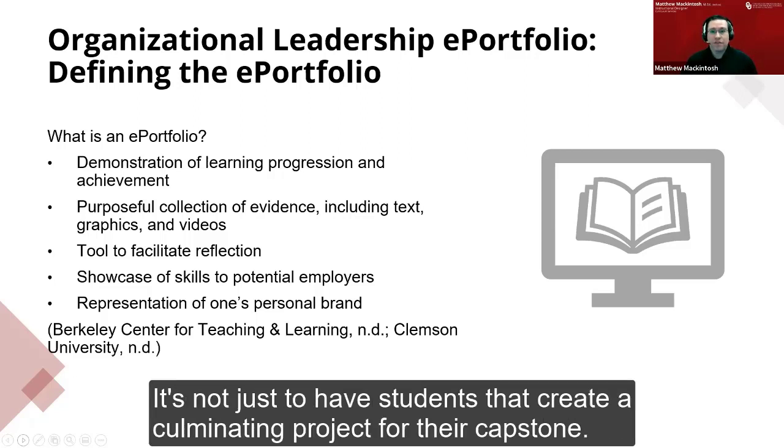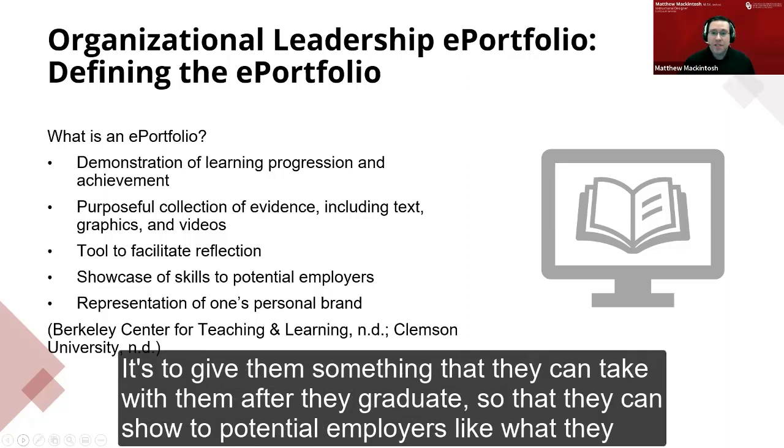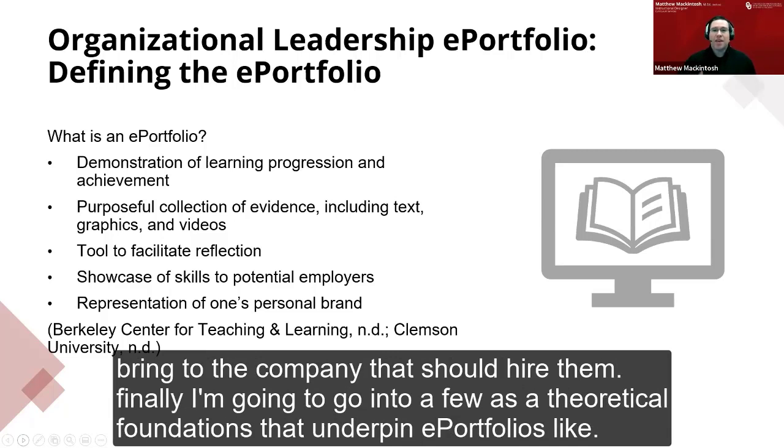Students showcase their skills to potential employers — and that is another reason why the ePortfolio was developed. It's not just a culminating project for their capstone. It gives them something they can take with them after they graduate to show potential employers what they have accomplished as organizational leaders, how they have built their personal brands, and what they can bring to a company.